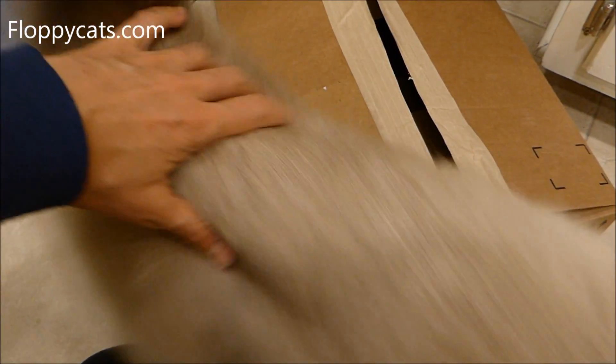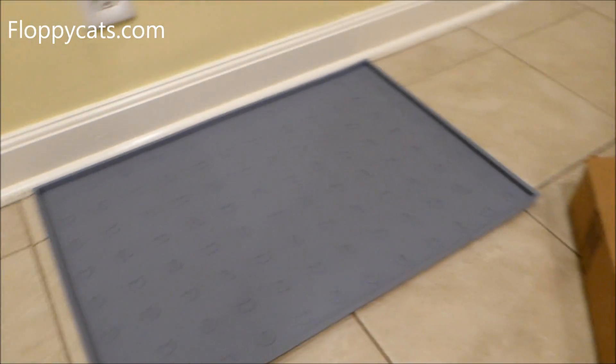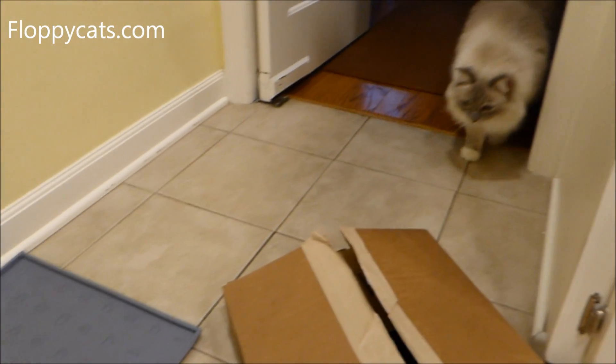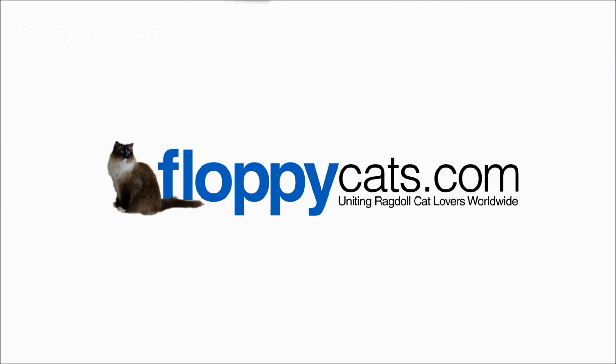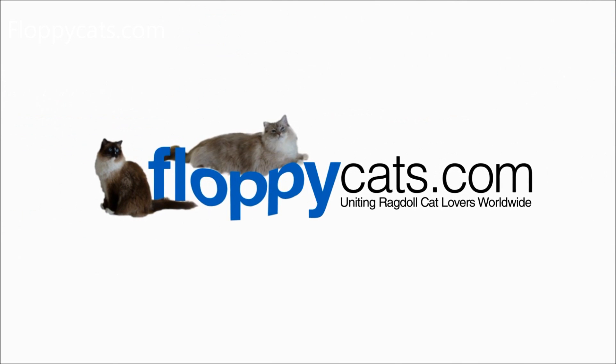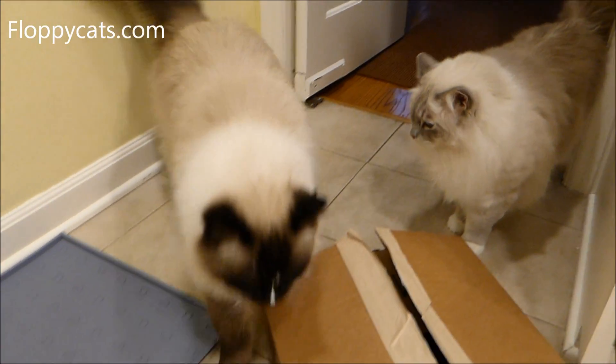We got something new in the mail today, Floppycatters, and this one we already kind of reviewed, so we're not going to be reviewing it. I love how my cats show up when I say we got something new in the mail today, Floppycatters.